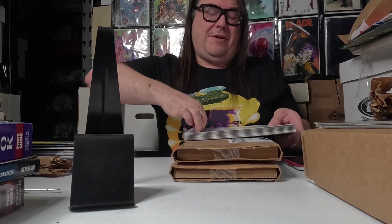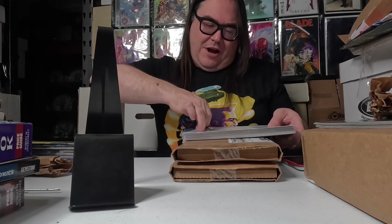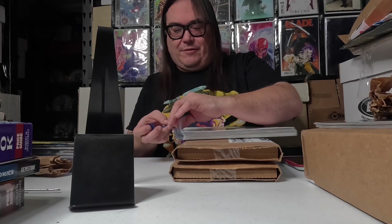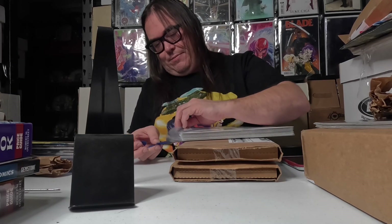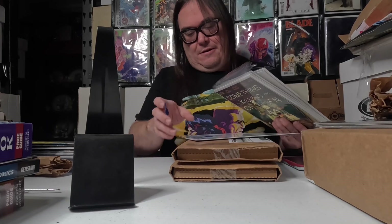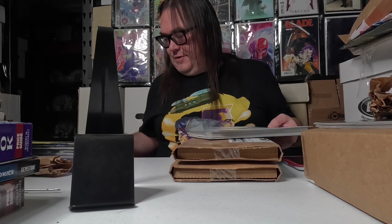Distillery is a new comic company — you should definitely check them out. They're mostly making magazine-size books and they've got really good artists working on them. Yeah, definitely check out Distillery.